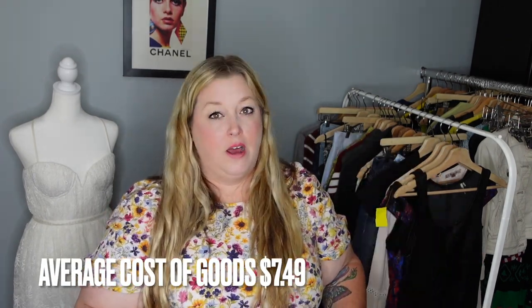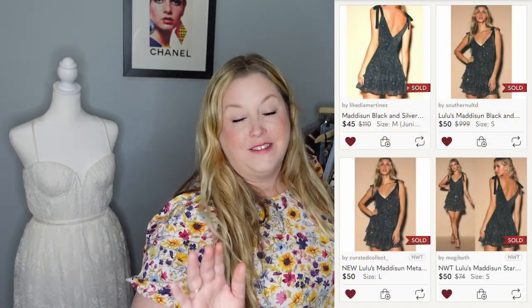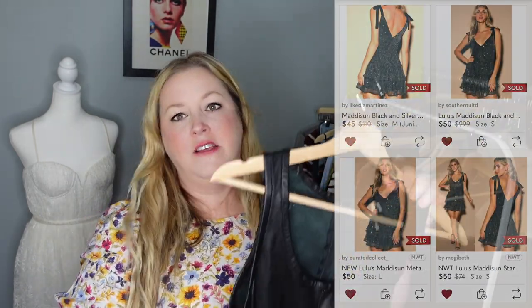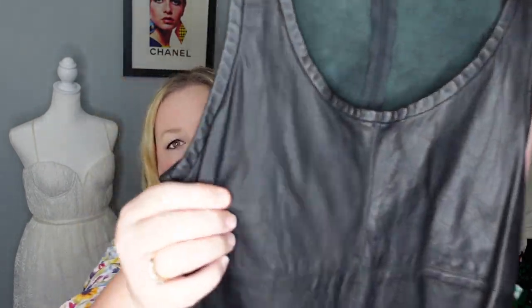My average cost of goods for this shopping trip was $7.49 — a little higher than average for me, but still not bad, especially since this haul is very dress heavy. I like my average sale price to be around the $53 mark, based on what I expect from my return on investment.